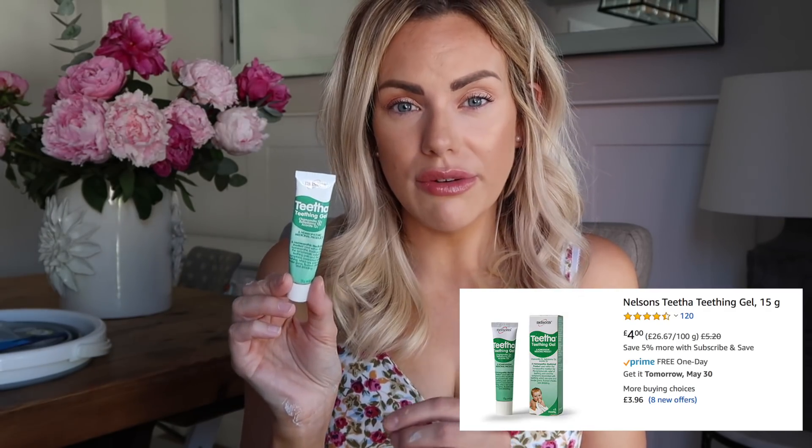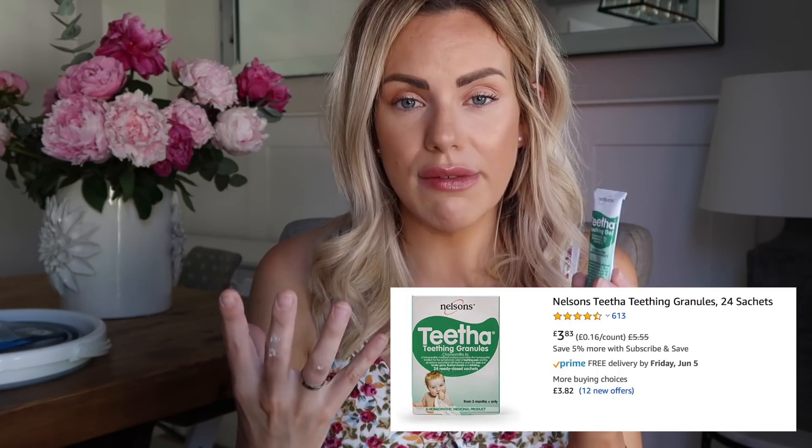Next, let's talk teething babies. Orlando has been teething bless him — I feel like he's been teething forever, but he's recently had a back tooth come through and a few front teeth and he really suffered with them. So I ordered some teething gel — this is Teetha teething gel by Nelson's. I also ordered the teething granules and they worked really well. He felt so much better after having those granules, and the teething gel gave him that instant relief he needed. I'd highly recommend it if you've got a teething baby.